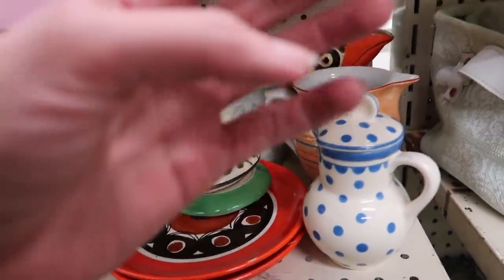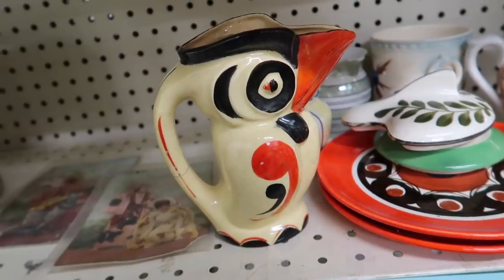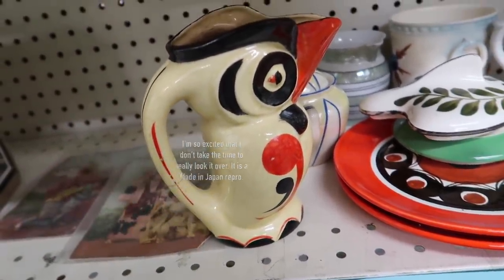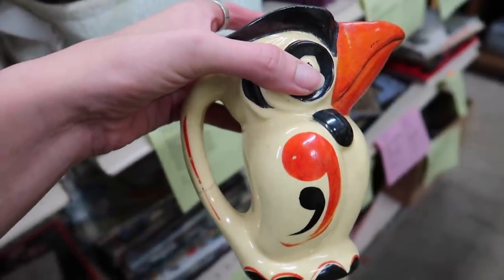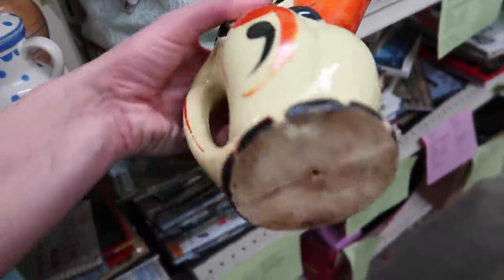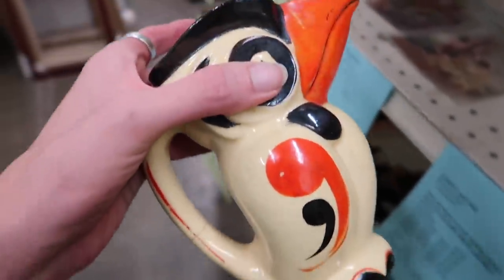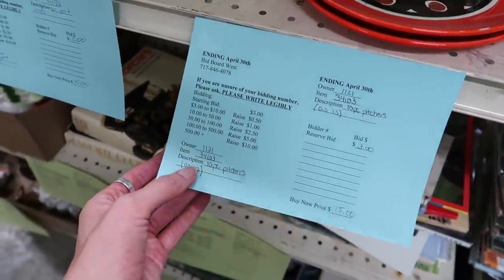These are all as-is. This one in the back — let's see how bad it is. This is one of the most valuable pieces of Czech pottery right here. It is Urfila, it is not marked, and unfortunately somebody drilled a hole in the bottom, which is horrible. These pitchers are the most valuable pieces of Czech pottery — they usually fetch $200 plus when in good condition. This one has a crack on the handle and a hole in the bottom — I'm assuming somebody used it as a planter. $15 buy-it-now as-is for all of this.